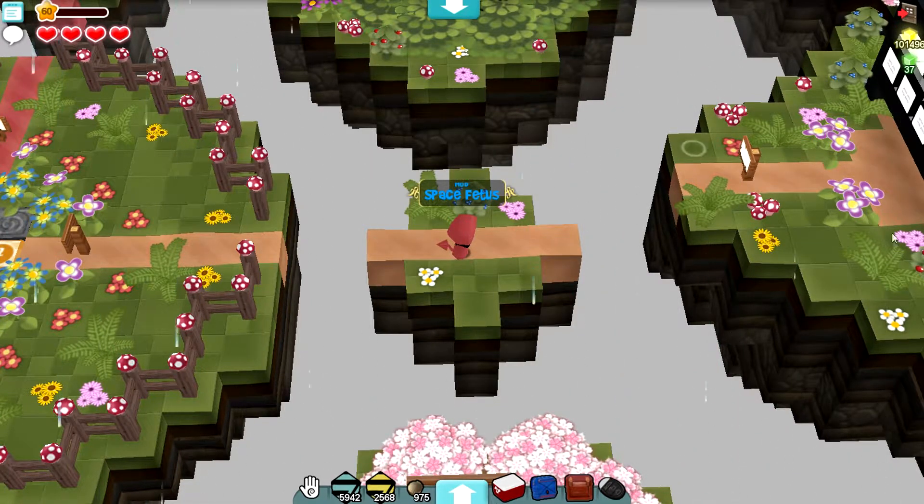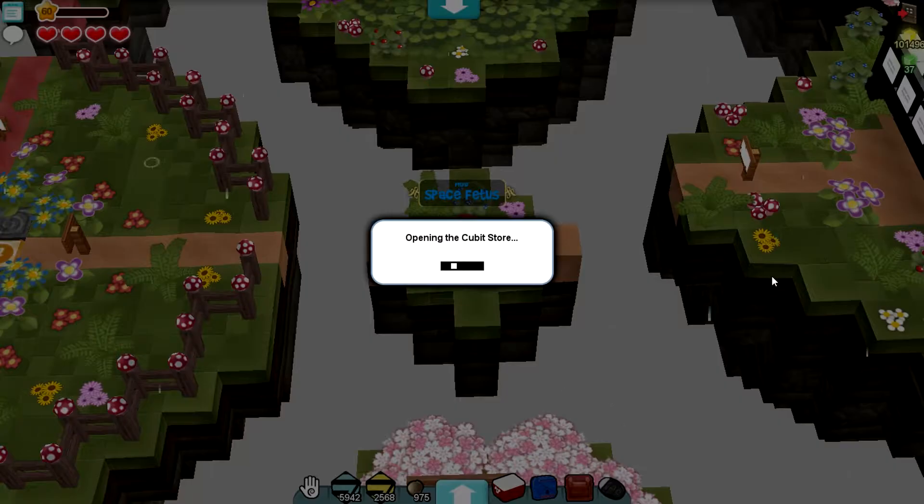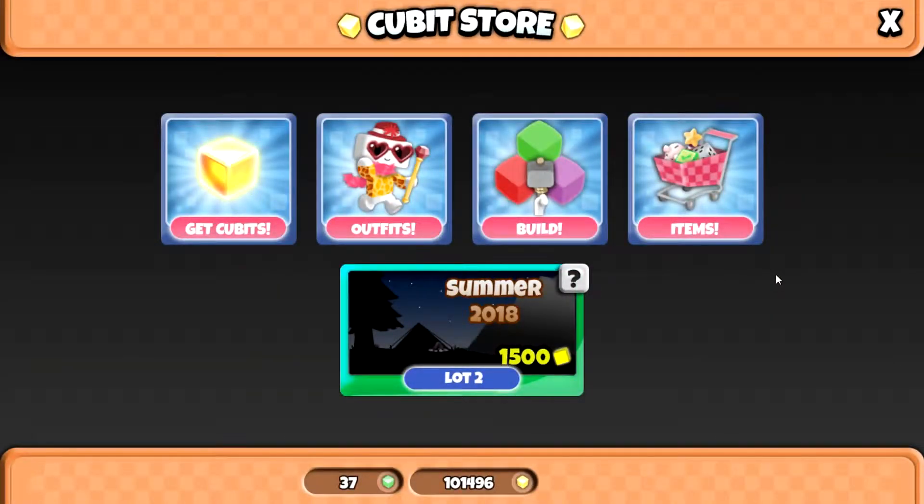The first thing I want to talk about is the new Summer Pack. Prior to previous packs, they've gone for a one item a day sort of pack, although it doesn't seem to be quite a day. So it started at Lot 0, then Lot 1, and then Lot 2, so we've had three items from the pack so far.